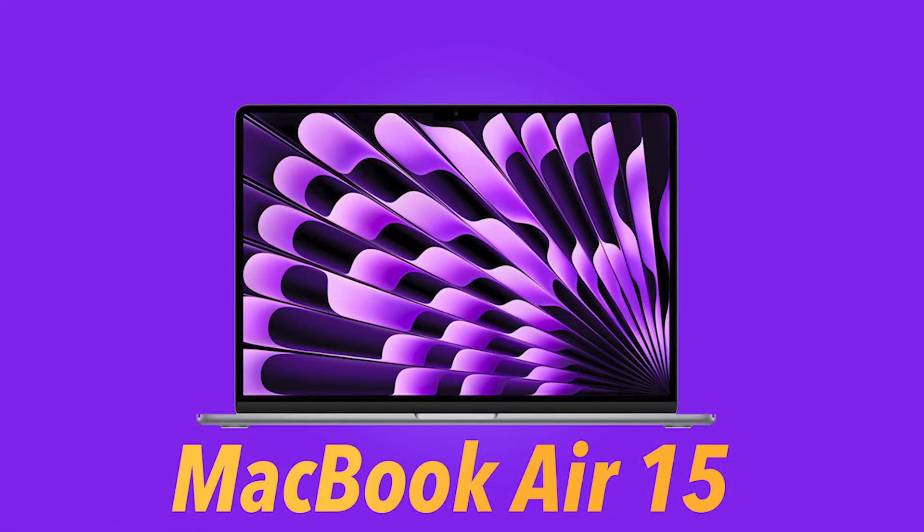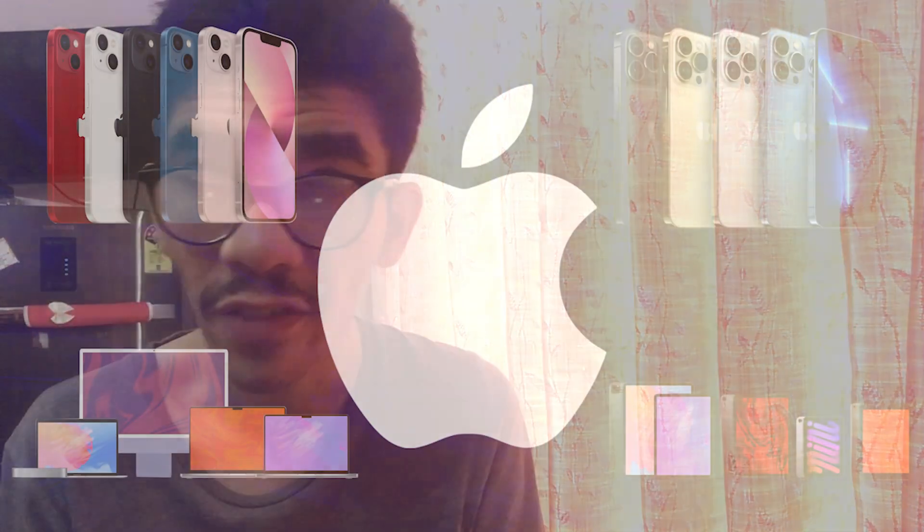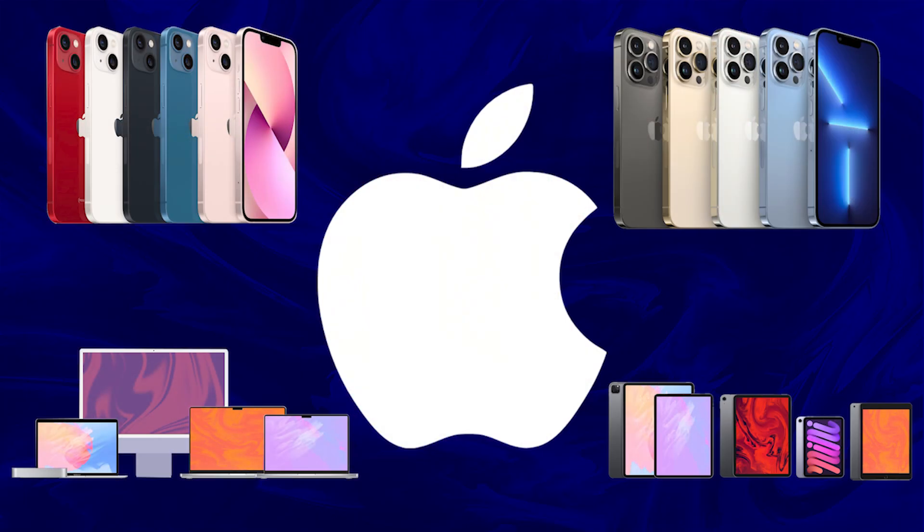Now the Mac lineup is way better and more accessible — everyone who wants to get into the Mac ecosystem can do so now more than ever. It's like how the iPhone and iPad have become a part of everyone's life; now the MacBook lineup would be too, if you can invest in it. The future is going to be good. Do like, comment, and subscribe to the channel — live your dream.